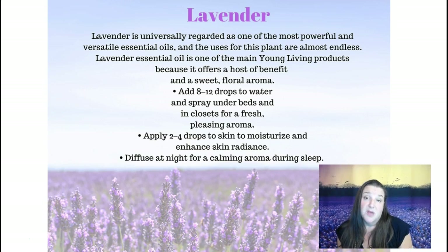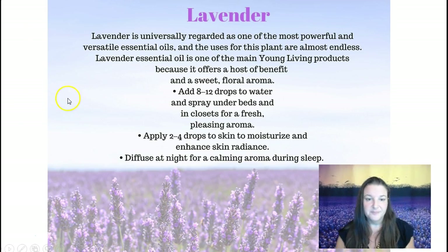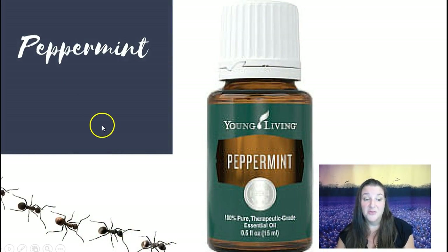Lavender is probably the most common essential oil — people have heard of it, and it's in a lot of different products (though sometimes they use fake lavender). Lavender is really great for calming and soothing. You can put it in some water in a glass spray bottle and use it as a linen spray. You can use it in your skincare — someone told me about putting a couple of drops in mascara to support your eyelashes. It's great for sleeping and calming, and has a real sweet calming aroma.